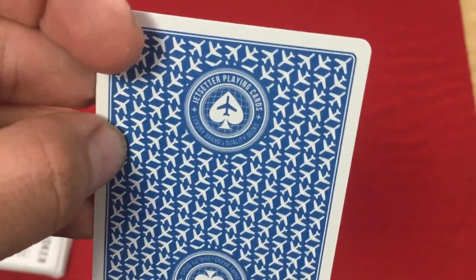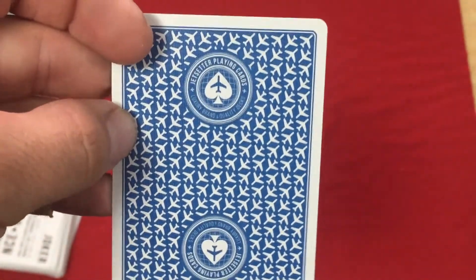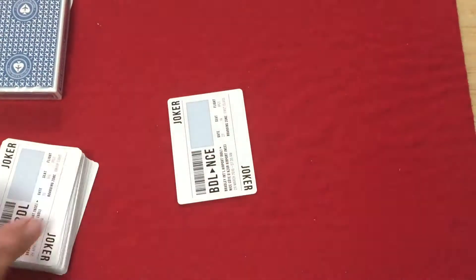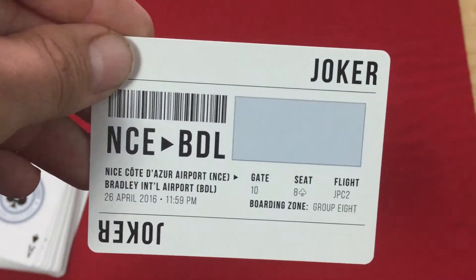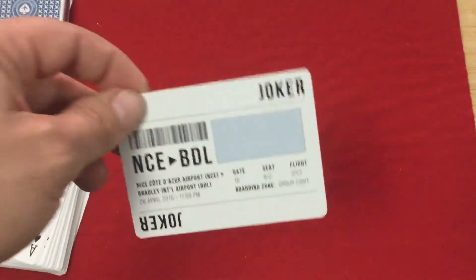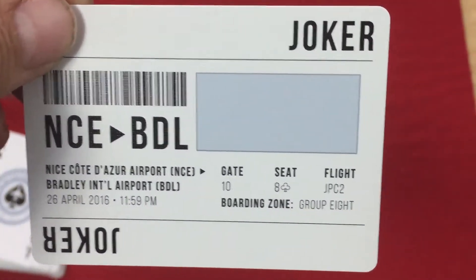The back design features a pattern of airplanes and the logo — it says Jet Point Guards, Luxury Brand Quality Decks, with a spade pip on a globe with a plane on it. Very nice. It's a little bit too much writing, but most of it you can't really see from a distance anyway, so it's okay. The other joker is similar, except it's going from Nice to Bradley, April 26th, 2016 at 11:59 p.m. This one also has a reveal: Seat Eight of Clubs.